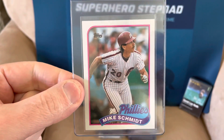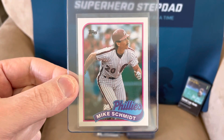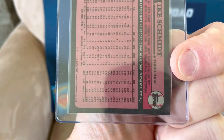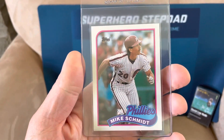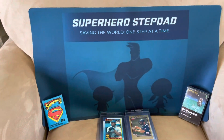My all-time favorite player, Mike Schmidt. I'm sending this one in because he's my favorite player. It's perfectly centered, nothing wrong with it. No dings on the back, which is where they'll get you — it's so easy to ding those up or see white showing. I have it pre-graded as a 10. I wasn't going to send it in unless I thought it was a 10. 10s are selling for like 75 to 80 bucks, so I figured let's take a chance.